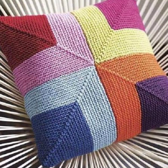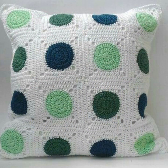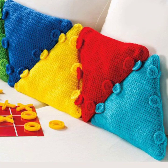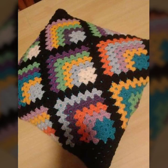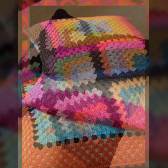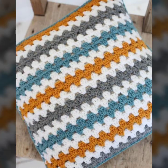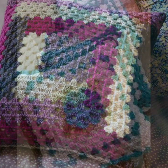You can visit my channel and see more collections of different crochet items. Please watch my video till the end and enjoy the whole video, and don't forget to subscribe to my channel.